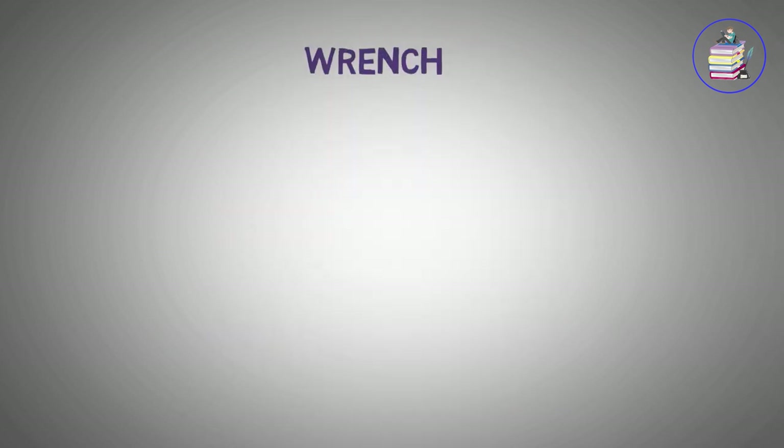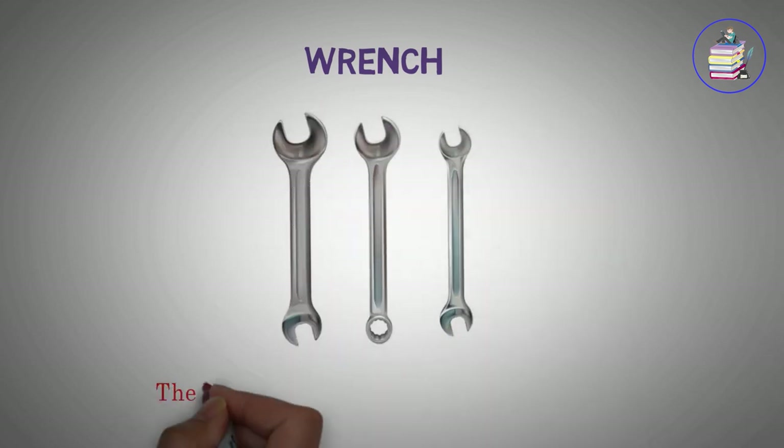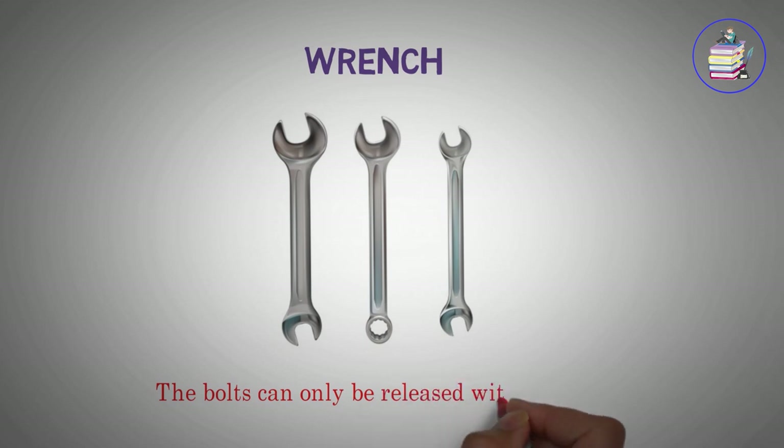Wrench. The bolts can only be released with a wrench.